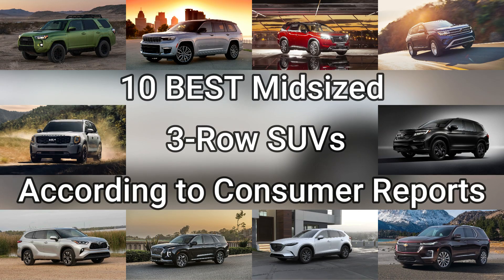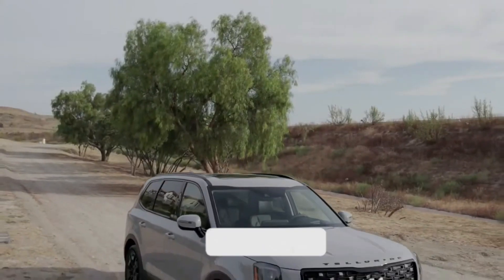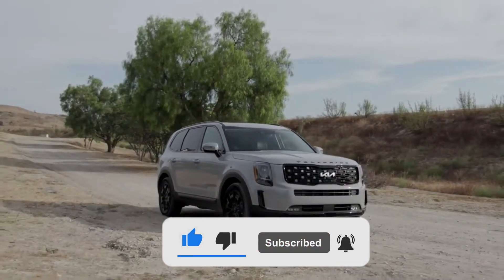That's all for the 10 best midsize three-row SUVs you can buy, according to Consumer Reports. If you like our video, please like it and subscribe to our channel for more. See you in the following video!